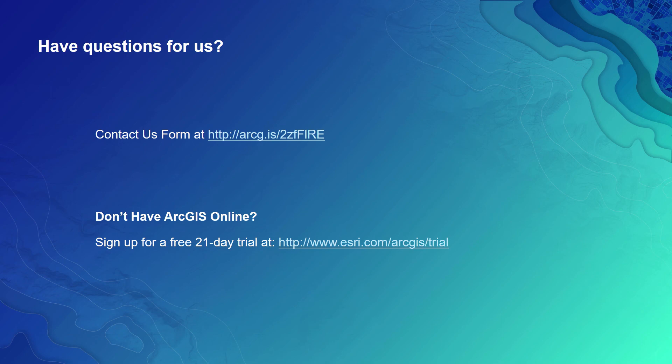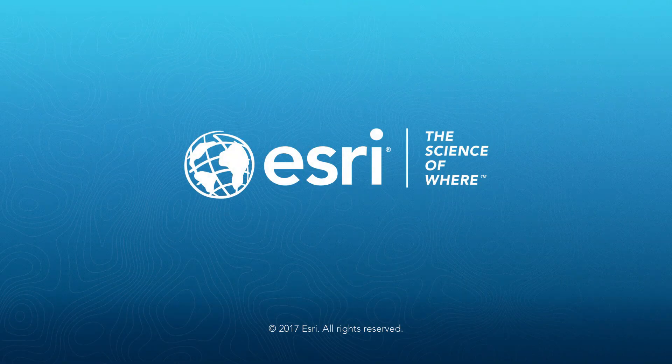Thanks, Nick, for such a detailed explanation. We hope you found what you learned and saw today useful. If you would like to get in touch with us to schedule a private demo or get some of your questions answered, you can contact us by filling up the Contact Us form, and an Esri expert will get in touch with you. If you don't have access to our ArcGIS Online subscription, you can sign up for a free 21-day trial at www.esri.com/arcgis/trial. We thank you for your time — have a great day.